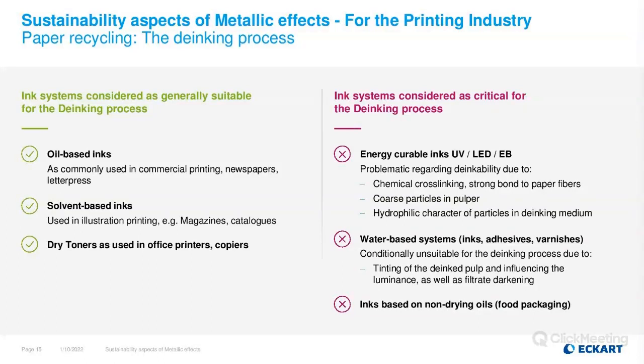Water-based systems can create difficulties in some applications, especially when using soluble toners as well as through discoloration of the paper fiber. Also, some offset ink systems based on vegetable oils have been partly seen as critical for the de-inking process, at least in some literature.